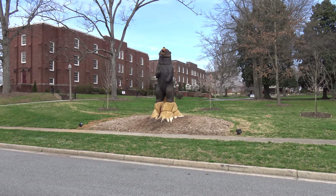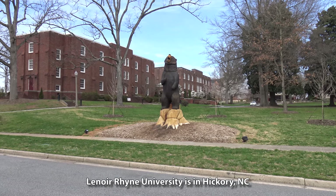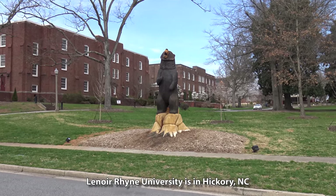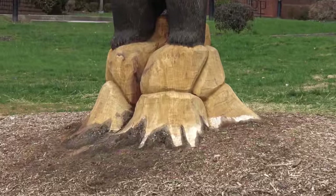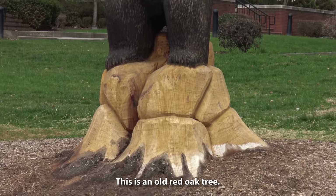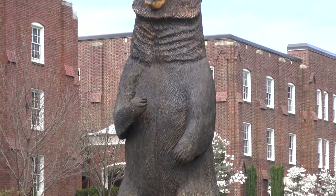Folks, I just like to share interesting things that I see from time to time. So I'm on the campus of Lenore Rhyne University — they're the Bears. Lenore Rhyne Bears actually played some football against these guys here. But this tree must have died, and so they carved the bear out of it, and I just think it's extraordinary. It's very awesome.